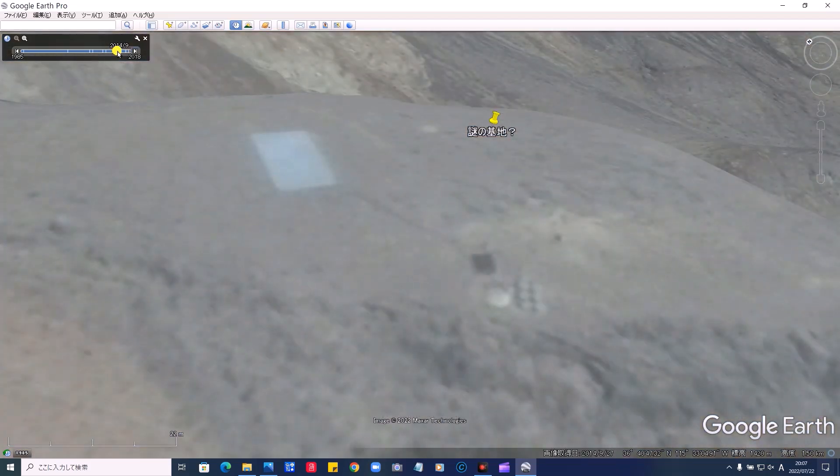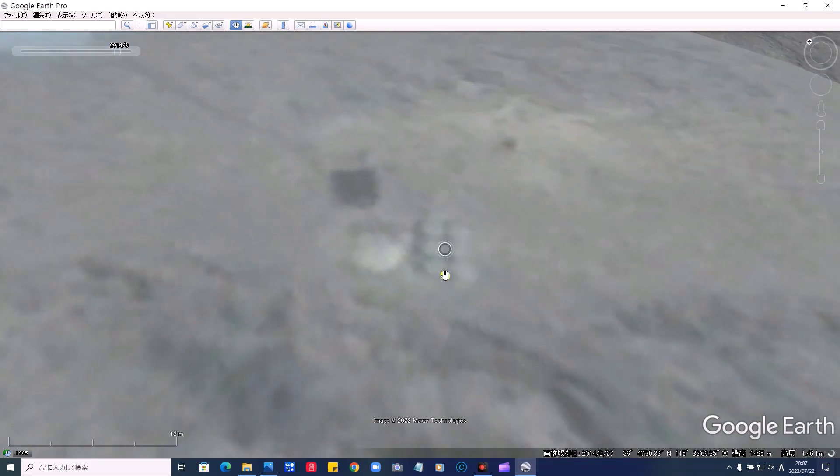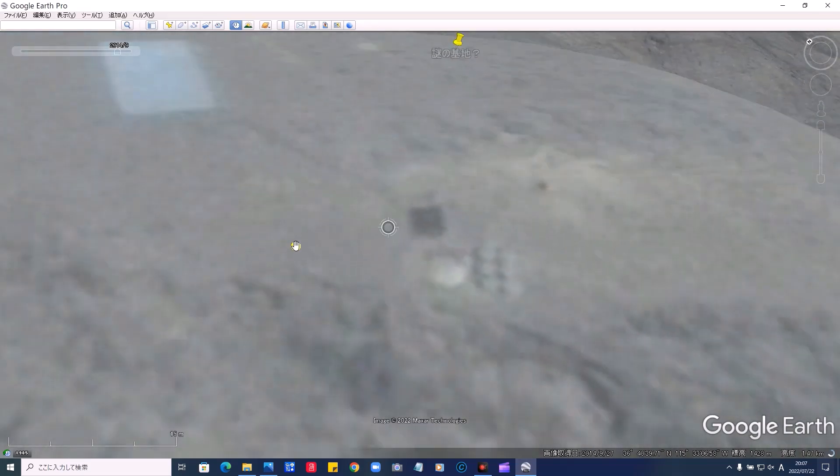これを外しまして、はい、戻しました。2014年9月がまだあります。こういった感じで見えます。薄い感じでズームしてみます。これです。丸いドームがあって、6個のタンクのようなものがあって、この黒い物体は何でしょう。